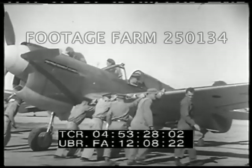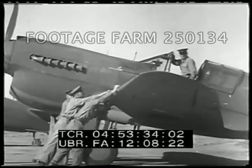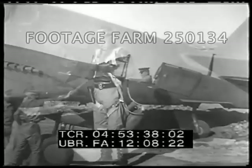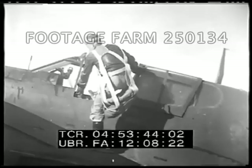This P-40 is ready to start. The Russian pilot's first stop will be Tehran, from where he will fly on to Russia.